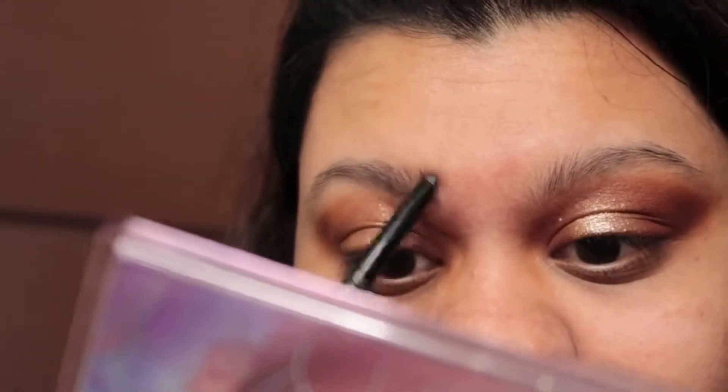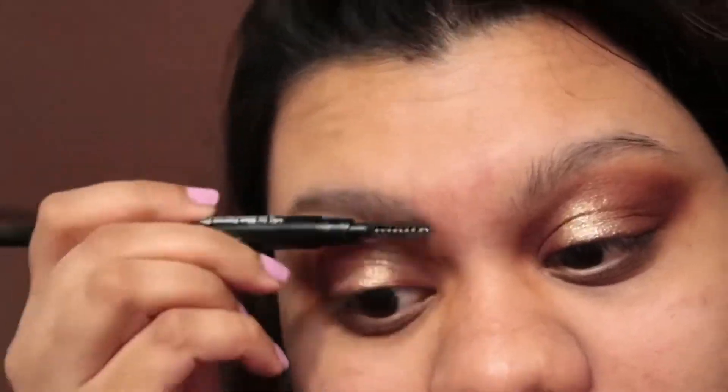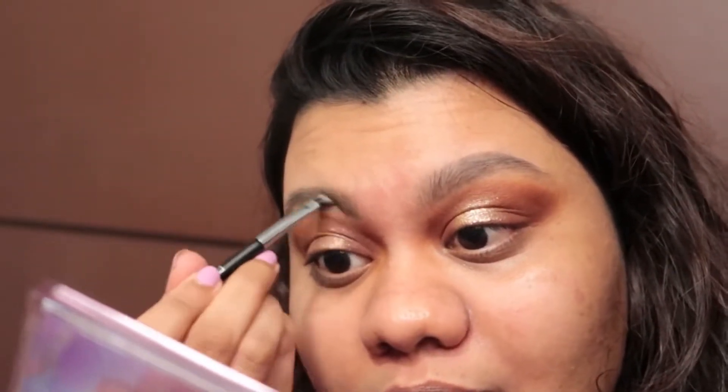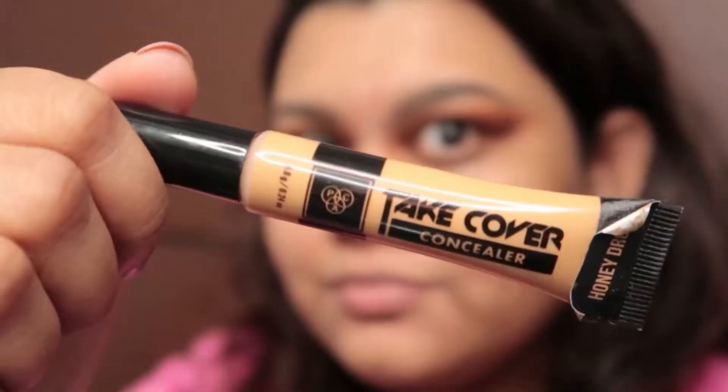Going in with the eyebrow pencil by Blue Heaven — it's good, but I don't like how sparse my eyebrows look. So I'm also going in with an eyebrow powder by Wet and Wild — I absolutely love this. I'm just filling in the gaps until I was happy with the result.